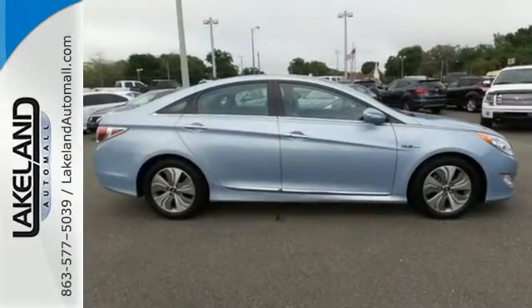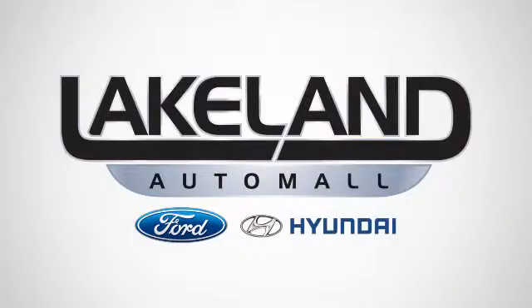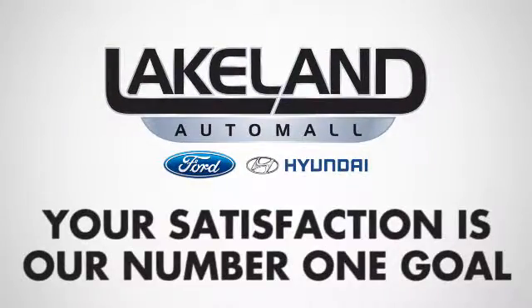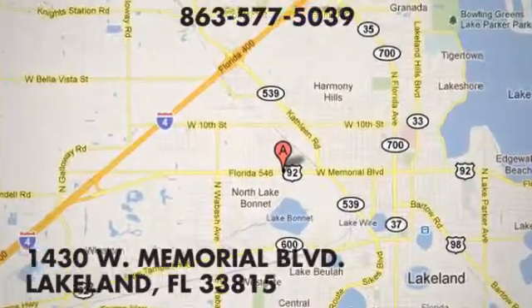Come in today and take it for a test drive. At Lakeland Auto Mall, your complete satisfaction is our number one goal. We are conveniently located at 1430 West Memorial Boulevard in Lakeland, Florida.